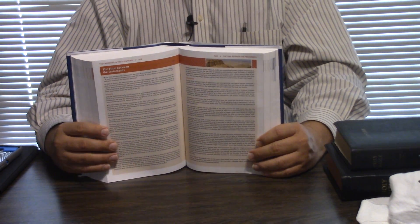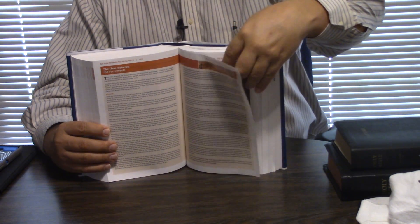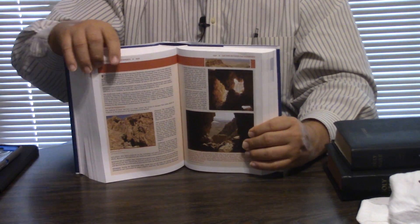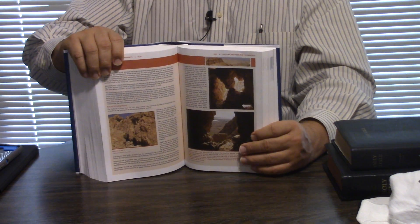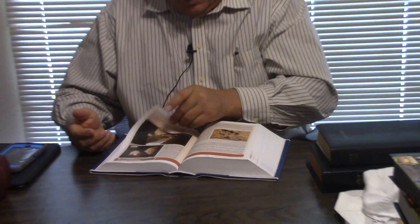Like the ESV Study Bible and the New King James Study Bible have a ton of notes in them — this one is the NIV's version of that. I wonder if they'll come out with the NIV with ESV study notes — they might have already. But this between the Testaments section is all full color: New Testament chronology, the Gospels and early church, the Synoptic Gospels. Just unreal. And the outlines look really good as well.